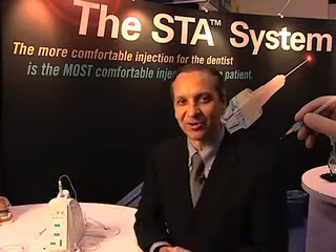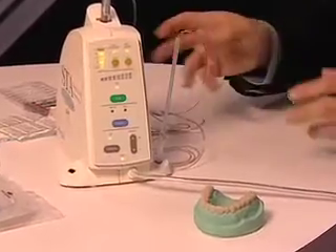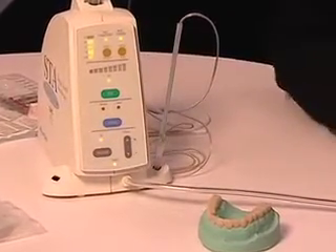Good afternoon. I'm Dr. Mark Hochman from Milestone Scientific. I'm the director of clinical affairs for Milestone, and what we want to discuss with you today is an exciting new product called the STA system — single tooth anesthesia.